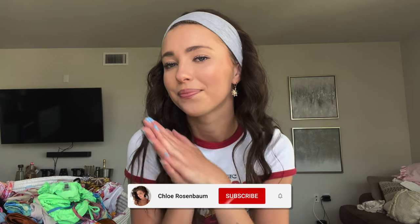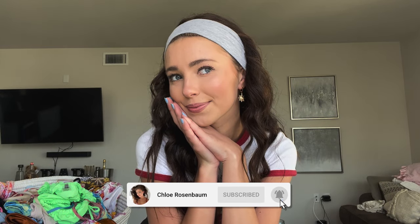Thank you for subscribing to my channel. If you're not subscribed, you should subscribe because a lot of cool stuff goes down here. So I'll give you a second so you can subscribe. Now that you hit the subscribe button, we're gonna get into today's video.